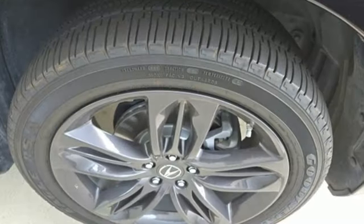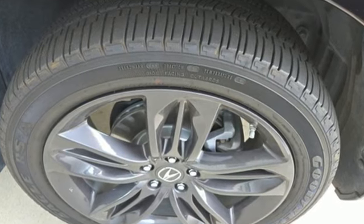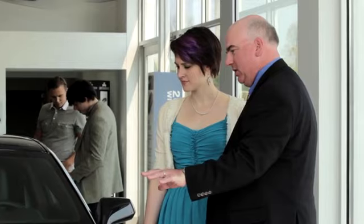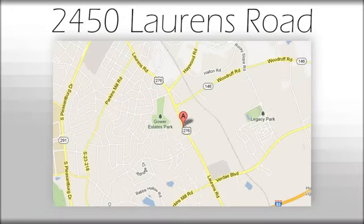Luxury performance Acura. See what it can do for you when you take it for a test drive. We believe the cars we offer are the highest quality and ideal for your life needs. We look forward to doing business with you. Bradshaw Acura at 2450 Lawrence Road.